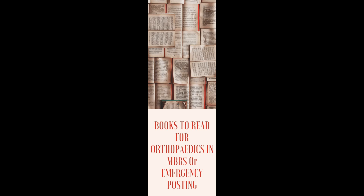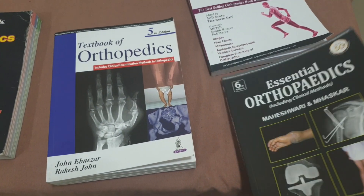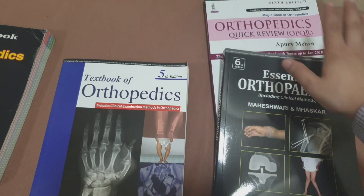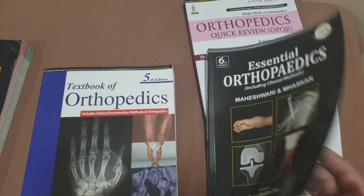Today I am going to talk about the books that one should read during MBBS for orthopedics or during emergency posting. I have a minor collection of junior books, but I would first like to talk about two books — Maheshwari and Abdeser — and also the objective books which are very popular.